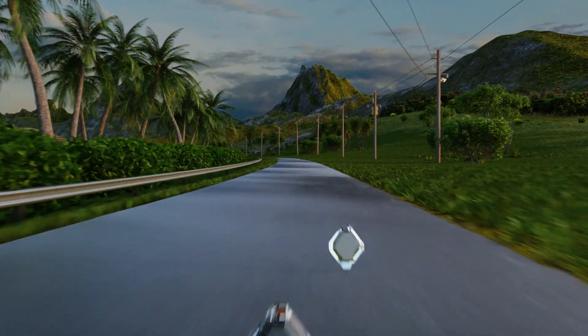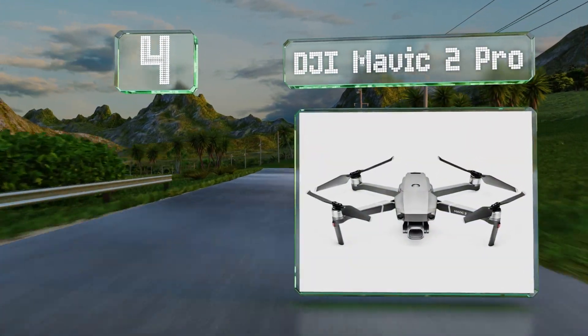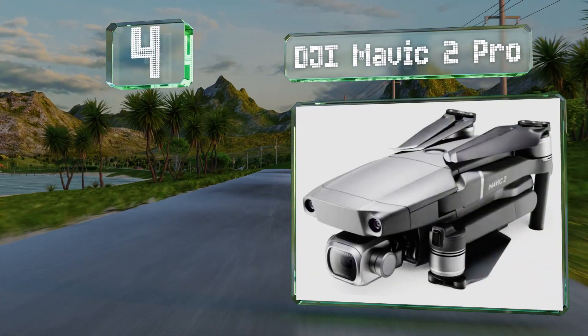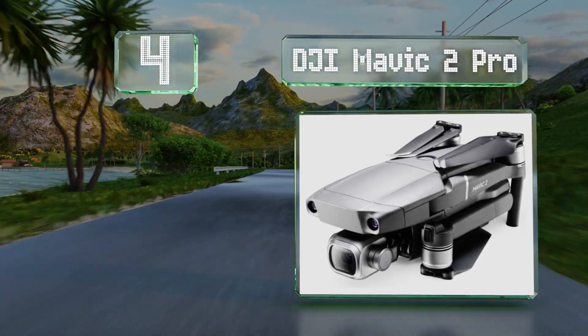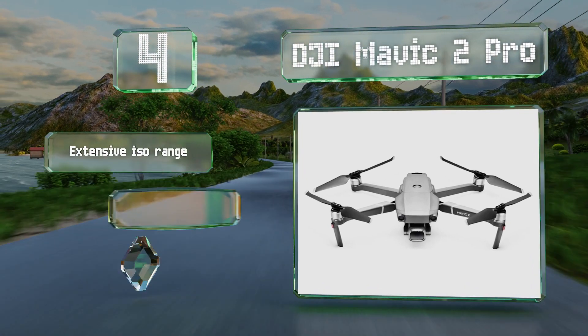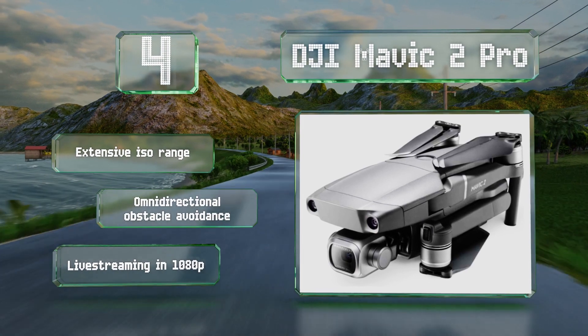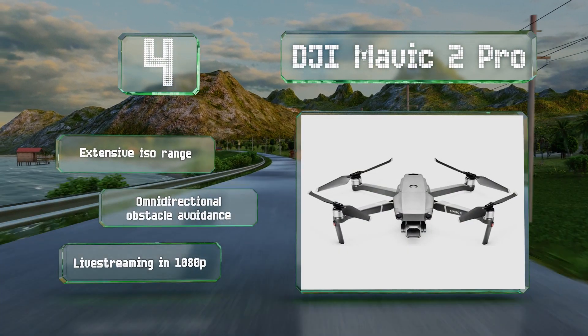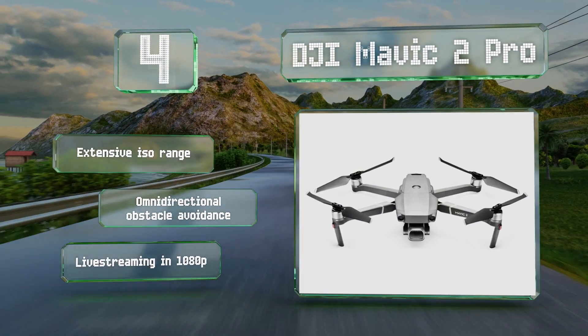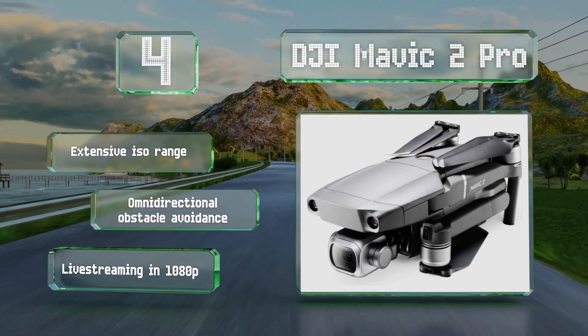At number 4, the DJI Mavic 2 features a Hasselblad camera with a one-inch CMOS sensor that can take aerial shots with an impressive level of color and detail. It also allows you to save photos in the RAW file format, so you'll have a lot of editing flexibility. It boasts an extensive ISO range, omni-directional obstacle avoidance, and live streaming in 1080p.